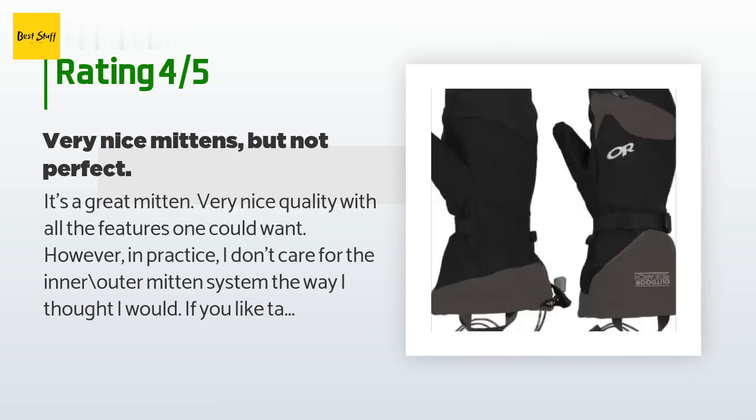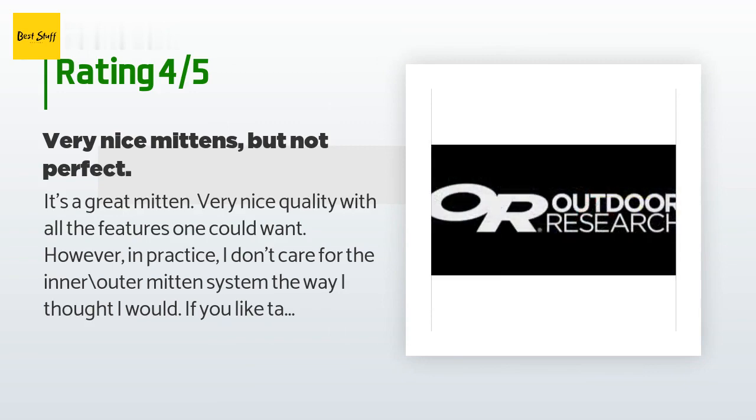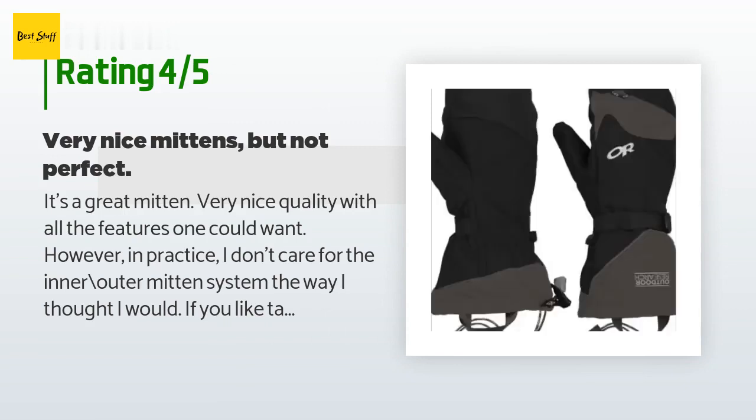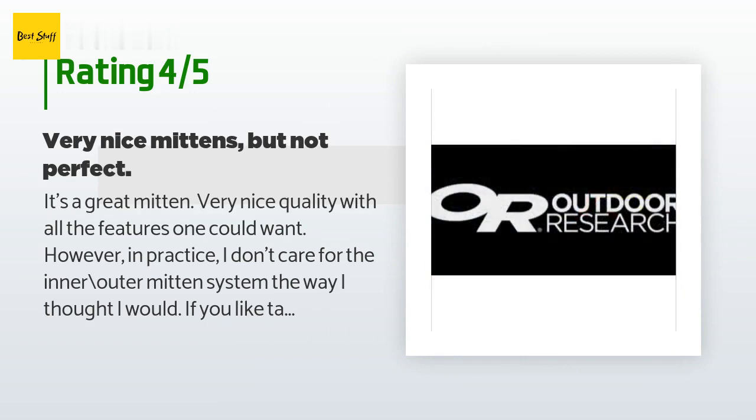Continuing: 'I do like this folding mitten liner from OR better than other folding mitten gloves I have. The biggest difference is that these have no fingers underneath the folding mitten — they are basically a mitten cut in half, which I prefer to a glove cut in half. It's less restrictive and warmer. These also have some additional advantages.'